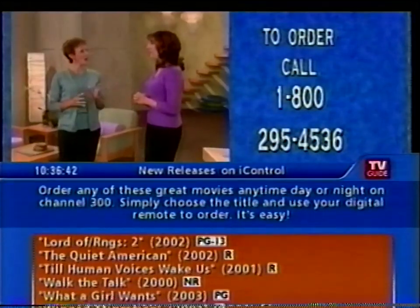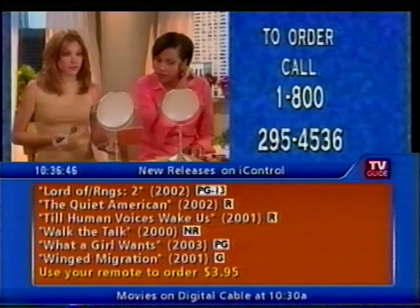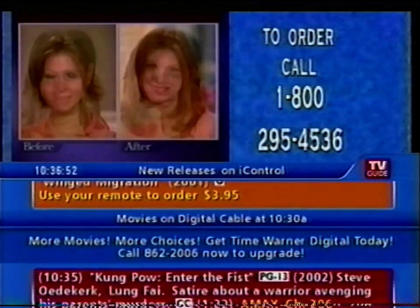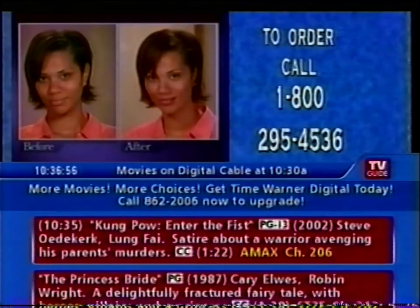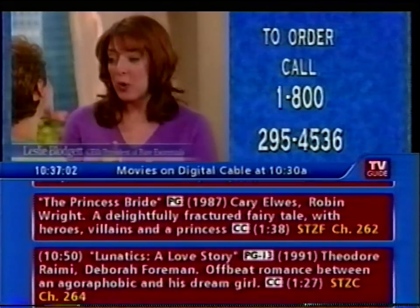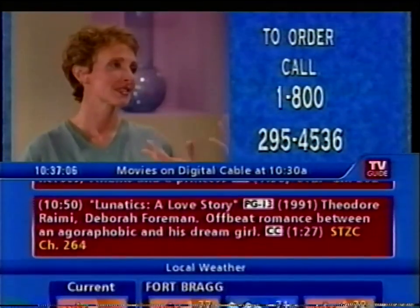If you're just joining us, earlier we took our friends Vicki and Stacey and they tried on some Bare Minerals. Take a look at their before and after pictures. These are unretouched photos and we didn't use any special lenses on our cameras. What you're seeing is beautiful, flawless skin — you're seeing the Bare Minerals difference. Bare Minerals gives you the skin back that you were born with.